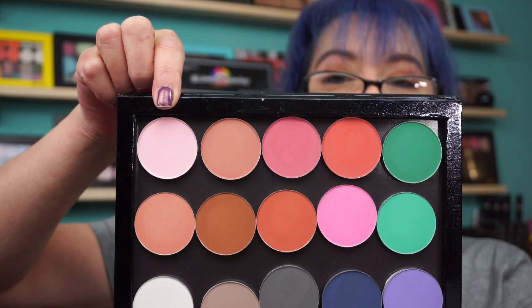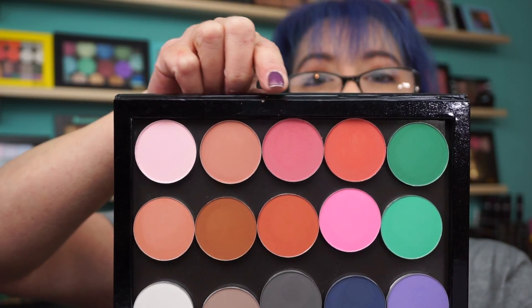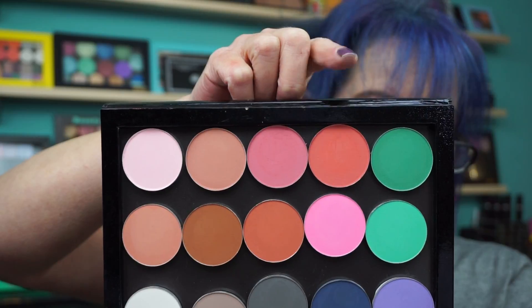So this is Matte Blush 01, Matte Blush 19, Matte Blush 12, and Matte Blush 17. On my blush list I have three more written down: 4, 14, and 15, and possibly whatever else I see there.